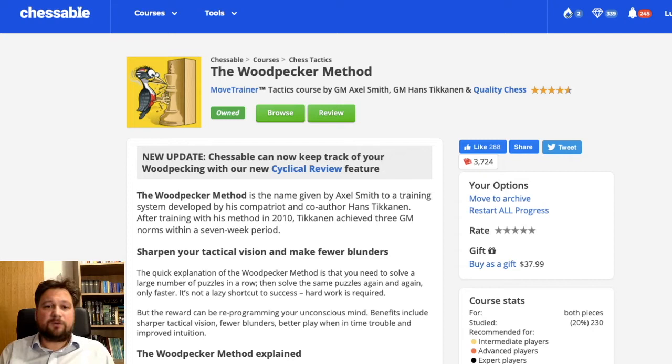The answer is the famous Woodpecker Method. This woodpecker method is exactly what the doctor ordered for the 7 circles method — it provides puzzles exactly like Michael De La Maza prescribed: 1000 puzzles taken from real games and arranged by order of difficulty. The Woodpecker Method first came out as a physical book and it's still available. You can purchase it, and I will link it down below.